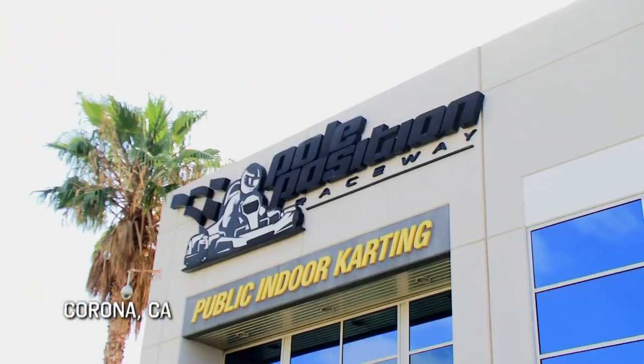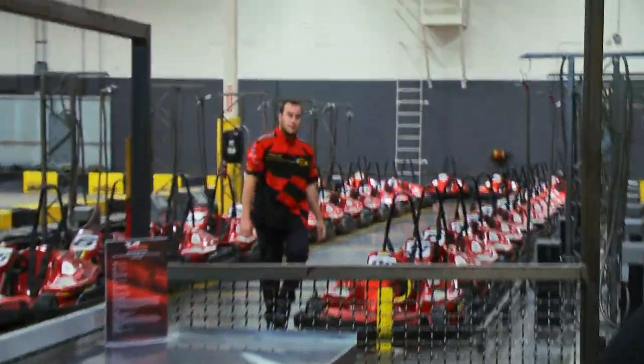I'm taking my go-karts to Pole Position Raceway. Are you Dave? I'm Dave, you're Dale. Yes, I am. To see if I can make some fast money.